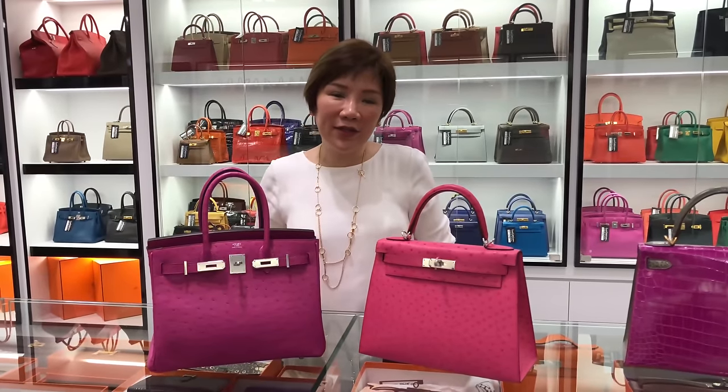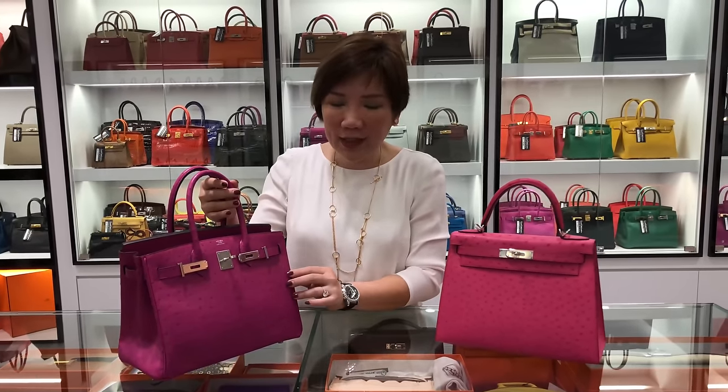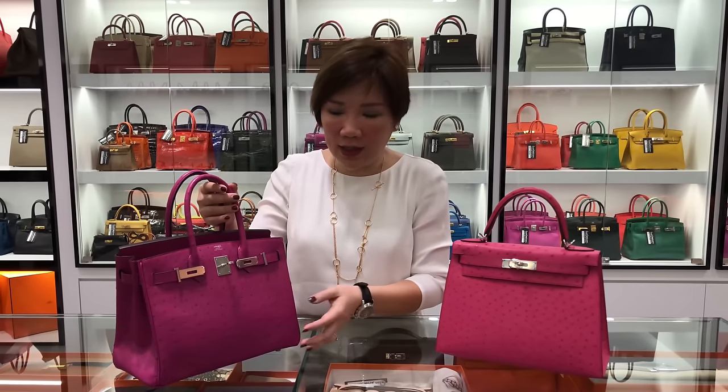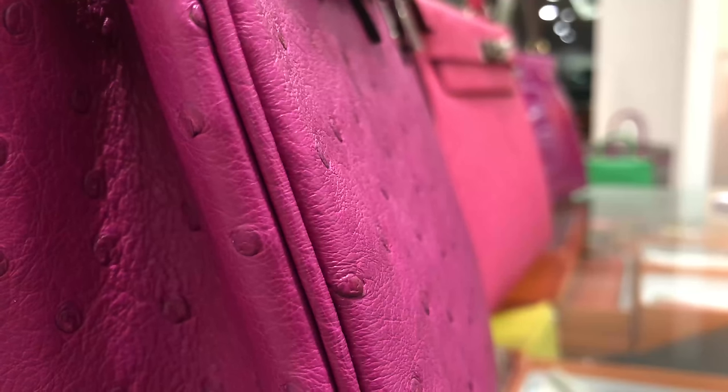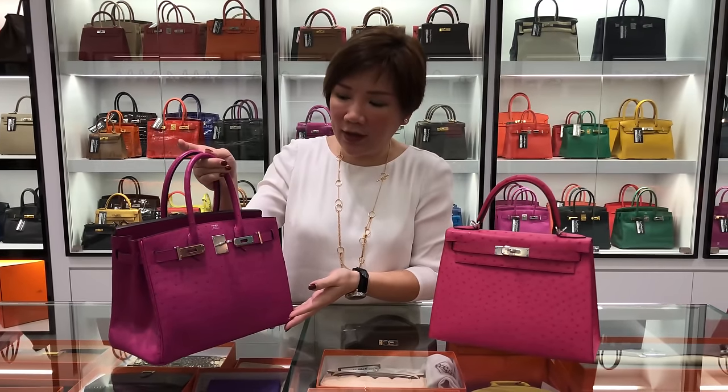The ostrich bag is coveted because it is an exotic leather and MS makes very limited quantity of it. A bag with raised paws — you should be alert, because all MS ostrich bags would be flat because the leather would be ironed prior. That's just the characteristic of the leather.